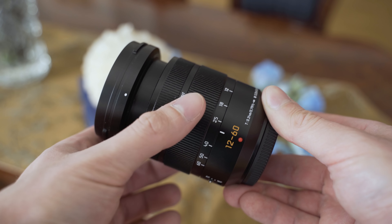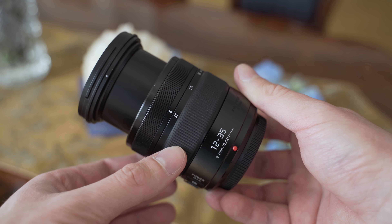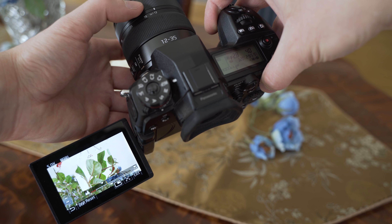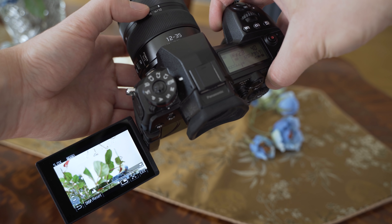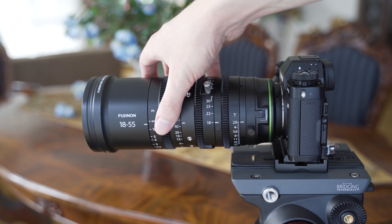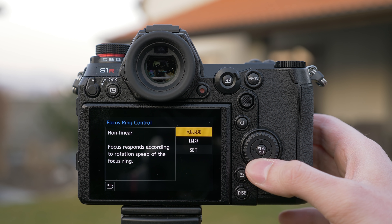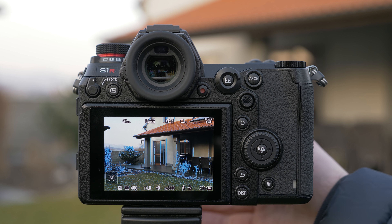The zoom ring on the Lumix GX has much less resistance, but it is an older copy so that may be the cause — it is still a good zoom ring overall. Both lenses use focus-by-wire, so the focusing ring is coupled with the focusing motor. The focus ring is speed-sensitive on both, which I don't like that much. After trying the Fujinon MK 18-55mm T2.9, I understand why linear focus is definitely the way to go. I also hope that a linear mode option like on the S1 and S1R will be added to the GH5 via firmware updates.